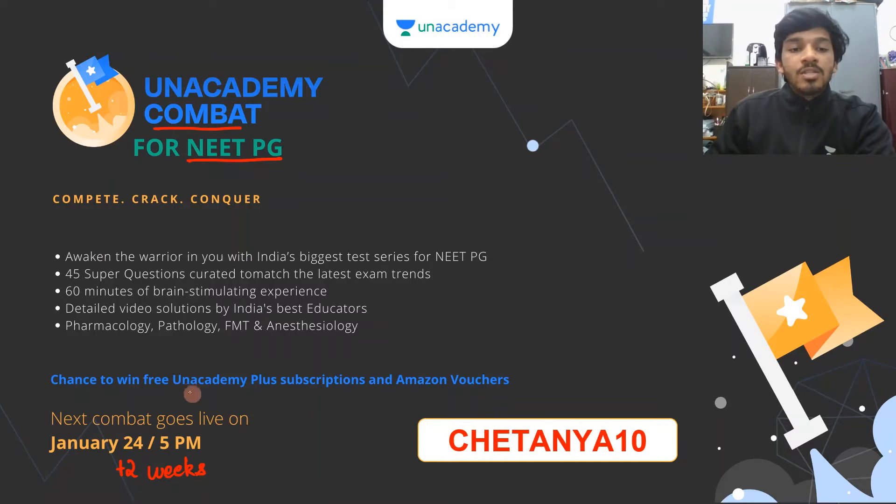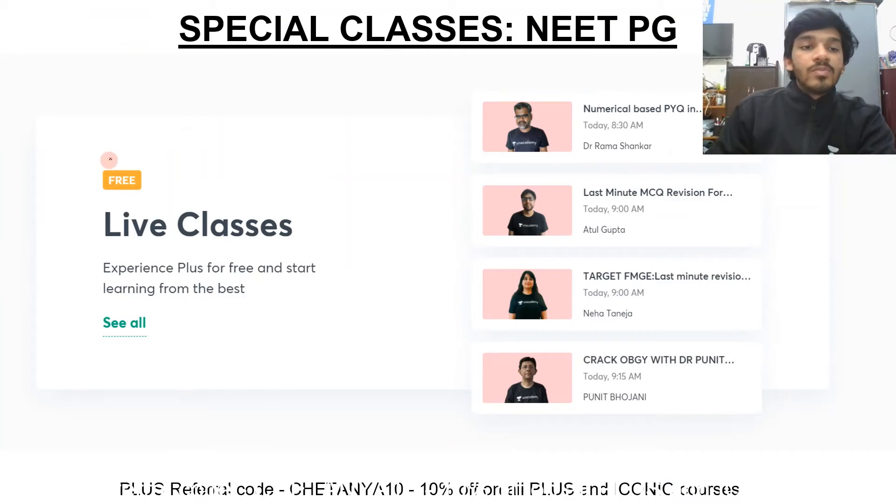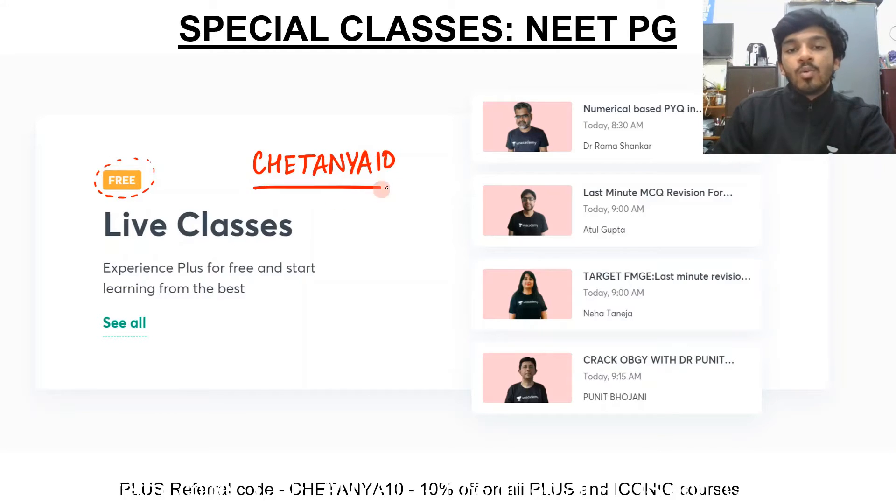You have a chance to win three Unacademy Plus subscriptions and Amazon vouchers, so make use of that. For now the combat is only available on Android — please keep that in mind. We have the top educators here who are teaching on Unacademy, and all of us are taking free live classes and free crash course sessions for you. You will need an invite code to access these free live classes — please use my invite code Chaitanya10 so that I know you enrolled using my referral.